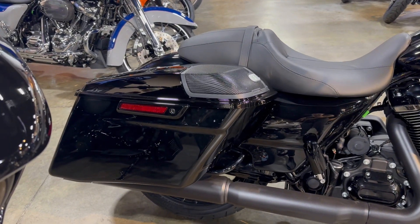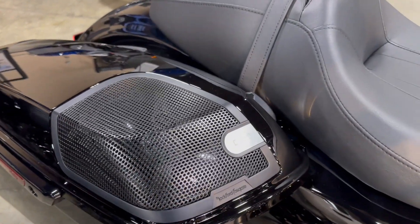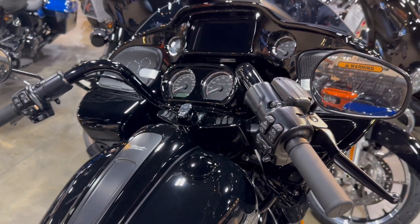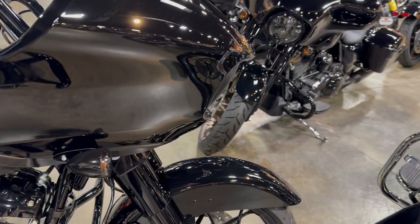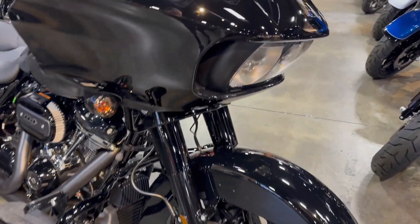Stretched saddlebags with the Rockford Fosgate speakers, rider passenger seat, upgraded Rockford Fosgate speakers, and dual disc braking with ABS braking system.